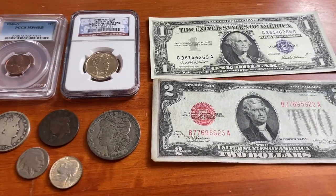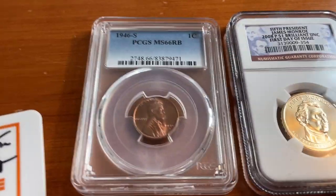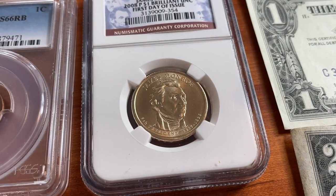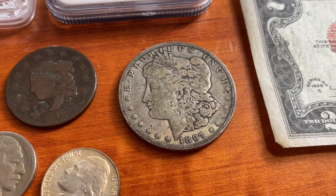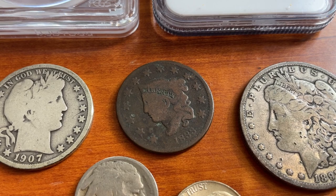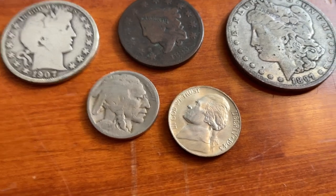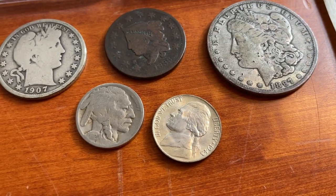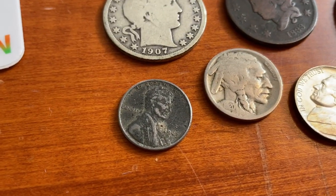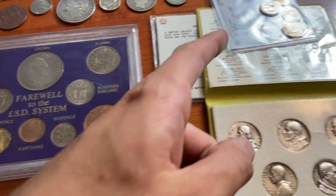Next up, we've got the $2 bill (1928C), a super crisp 1957 Silver Certificate, then our slabbed coin: a 66 Red Brown Wheat Penny in really nice condition, plus a James Monroe NGC BU, a 1897-O Morgan Dollar — a little more worn. We also have an 1833 Cornet Head Cent, a 1907 Barber Half Dollar, a 1920 Buffalo Nickel, a nice uncirculated 1943 World War II Nickel, and I always try to put in one of these sort of for free — a 1943 penny.